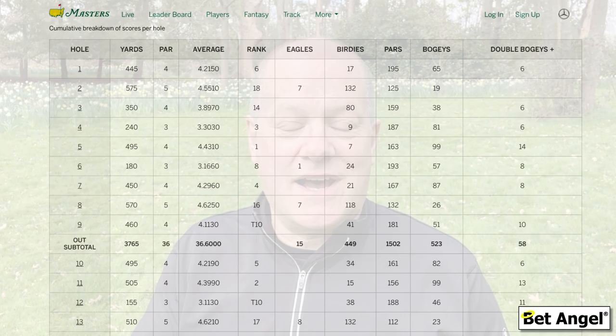One of the key ways I trade on golf is to profile the course, which is very easy to do at Augusta where there's plenty of information available. You can download prior years' scorecards - how each hole performed, how many birdies and bogeys there were - giving you a neat profile of the entire course. When players approach the harder holes you'd look to lay them, as they could drop shots. When players are going through easier holes while others face harder ones, you'd back those players further along their round to benefit from likely shot gains.